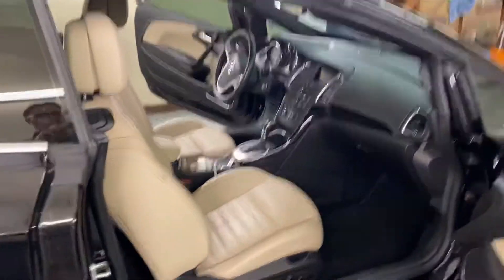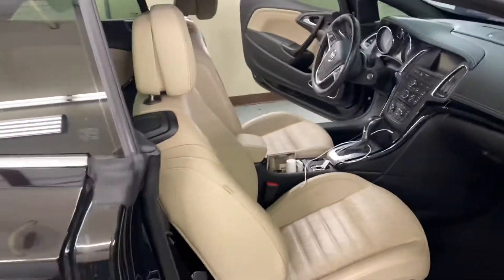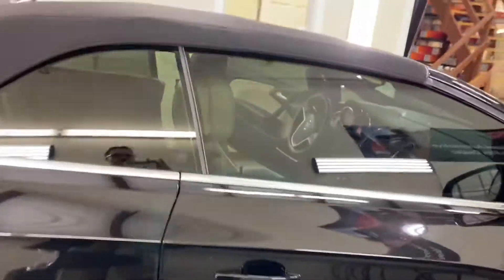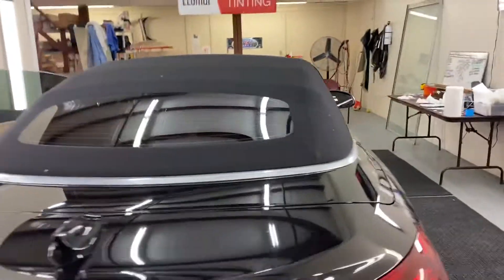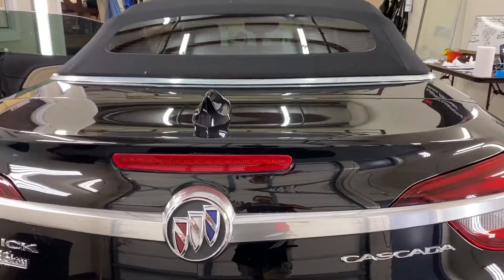As you can see, we do very good work. Nice clean tint job right here. This is called a Buick Cascada.